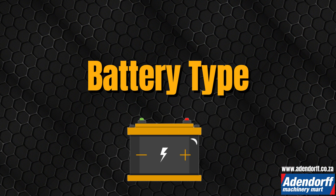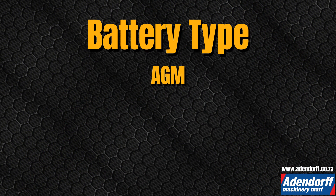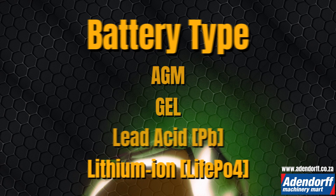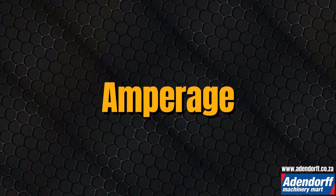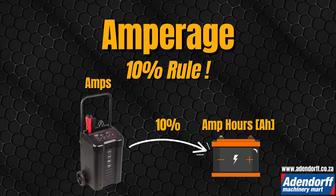Battery type: identify whether your battery is AGM gel, lead acid, or lithium-ion. Voltage: match your battery and charger's voltage. Amperage: use the 10% rule to calculate the appropriate charger amperage. For instance, a 60 amp hours battery should use a 6 amp charger.